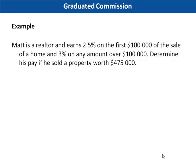The last type we'll talk about is graduated commission. Remember, this is where the percent amount changes according to how much was sold. Matt is a realtor and earns 2.5% on the first $100,000 of the sale of a home and 3% on any amount over $100,000. Determine his pay if he sold a property for $475,000.